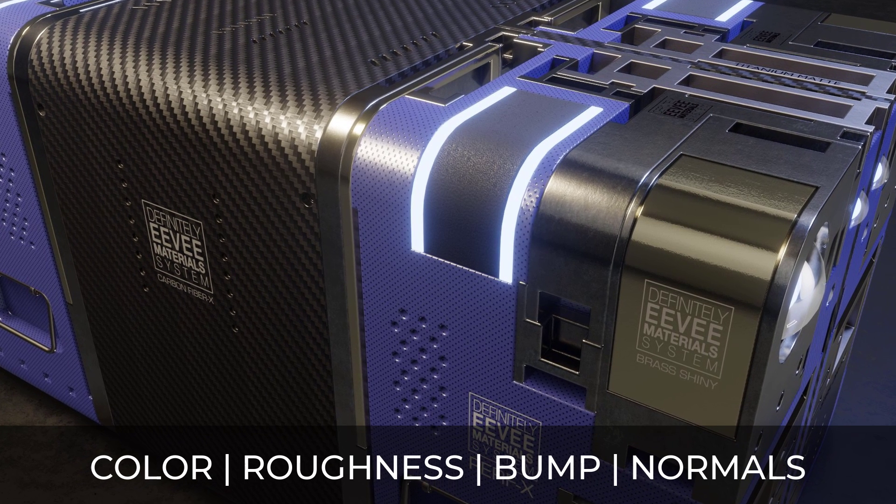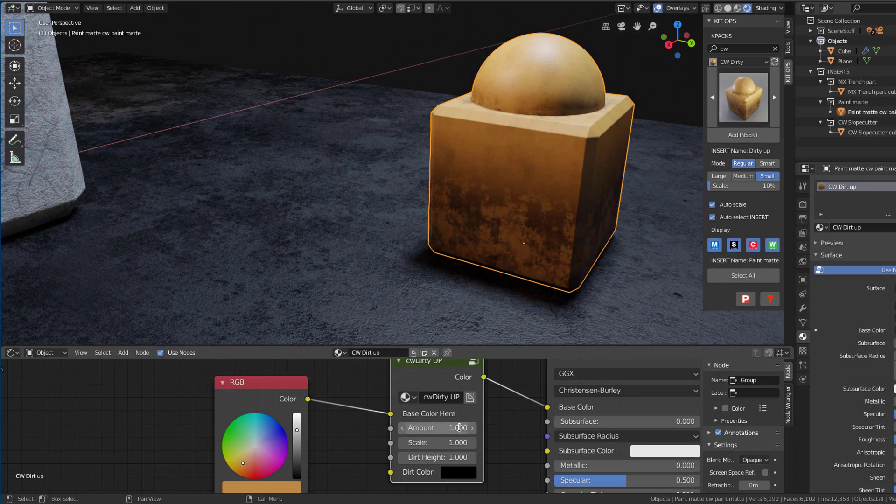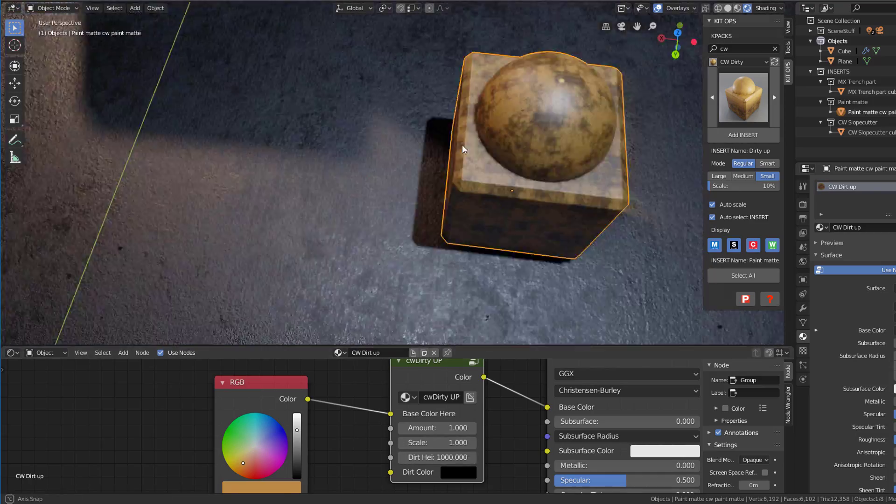This includes creating your own custom derivatives by changing surface color, surface glossy and roughness, and even bumping normals. Not to mention, you can add dirt and grime directly to any of the materials to give them that used, weathered look.